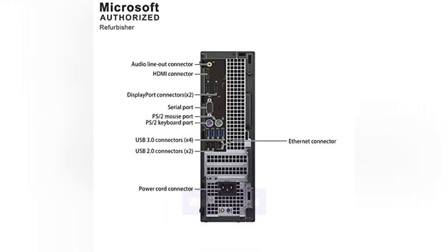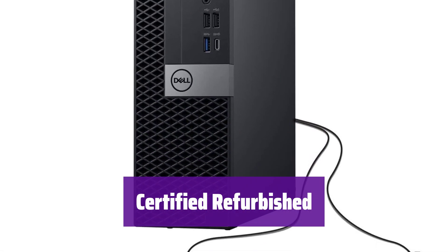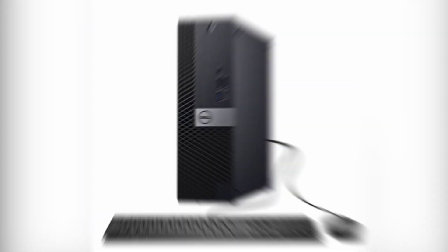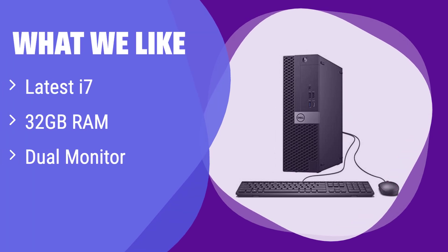This is a certified refurbished product, thoroughly tested and inspected to ensure it looks and works like new. It comes with a 91-day warranty. What we like: It features the latest generation Intel i7 processor and a generous 32GB of RAM, making it incredibly powerful. Plus, it supports dual monitors for enhanced productivity. If you demand top-tier performance and need the flexibility of multiple displays, this is the perfect choice.